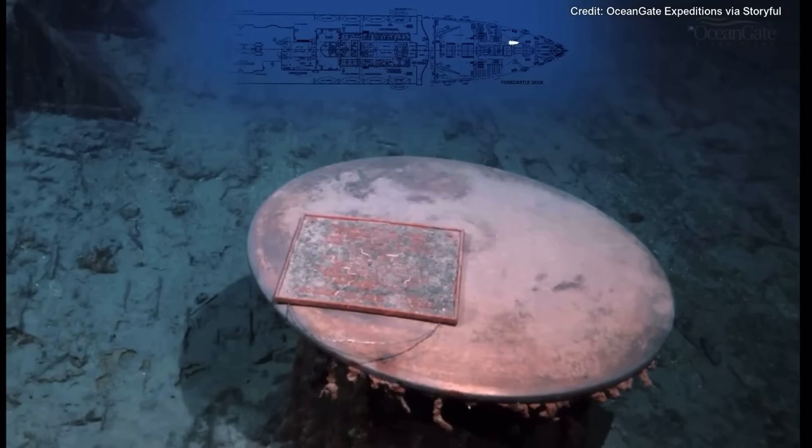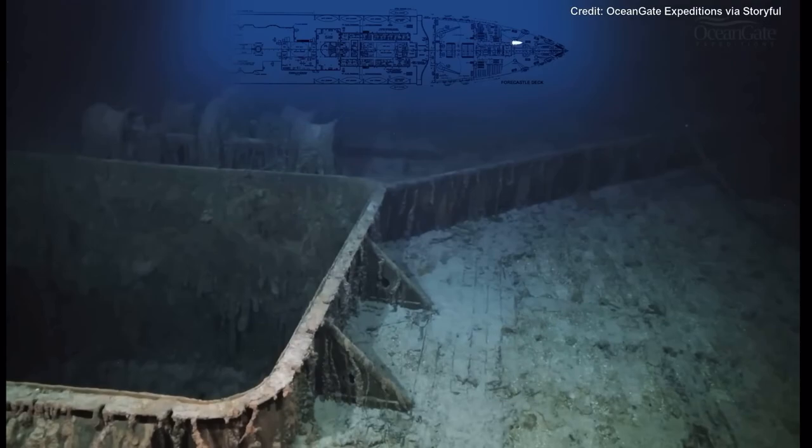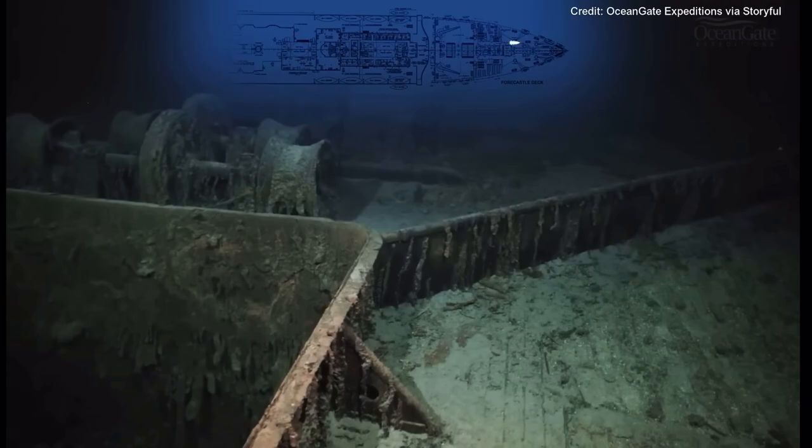Now we have a closer view of that memorial plaque on the capstan. We are now making our way passing number one hold, and just behind number one hold are the steam winches that would have been used to lift items and objects out of the holds. There's a much better view of the wave break.